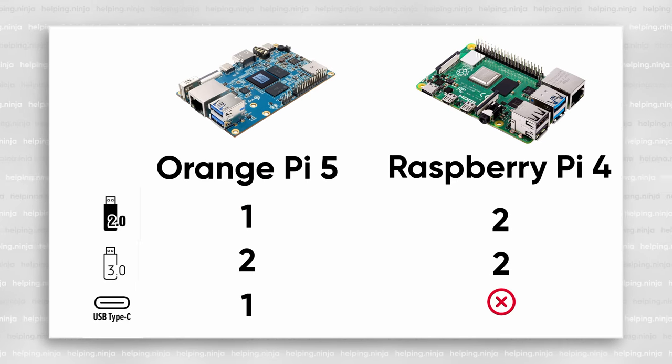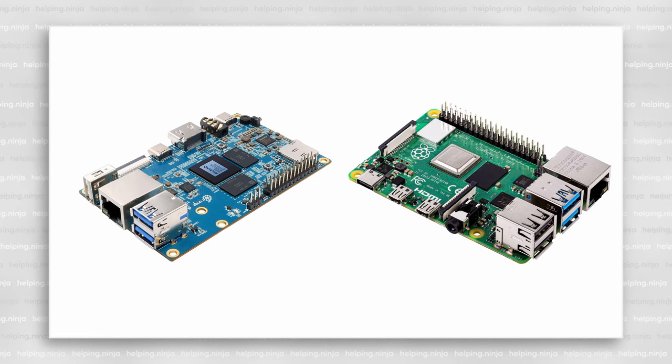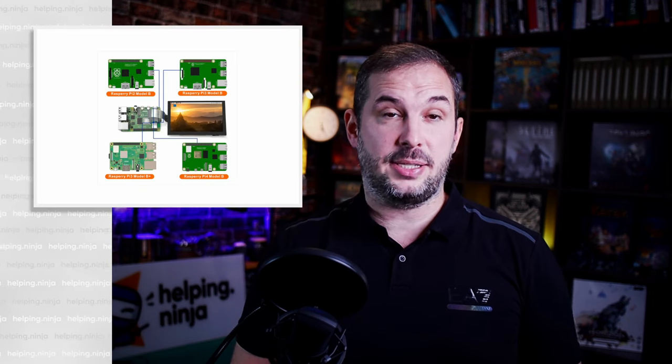Peripherals. Both of them have USB 3 and USB 2 ports. Raspberry has one more USB 2 port, but on the other hand, the Orange Pi has USB-C. Both of them have an audio jack. Orange Pi has one full-sized HDMI output, while Raspberry Pi has two micro HDMI ports. Raspberry has a 40-pin GPIO header, while Orange has only 26 pins. Both of them have MIPI CSI and DSI for connecting displays and cameras. It's hard to choose a winner here — I'd say it's a tie on peripherals.